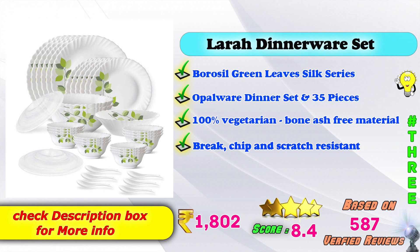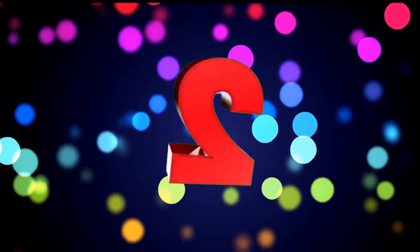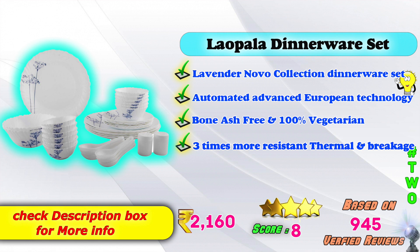7.4 ratings based on 587 verified reviews. Second place: Lapola Dinnerware Set — Lavender Novo Collection Dinnerware Set. Modular, advanced European technology used. Bone ash free, 100% vegetarian. 3x more resistant, thermal breakage free. Available on Amazon. Product price is ₹2,160.